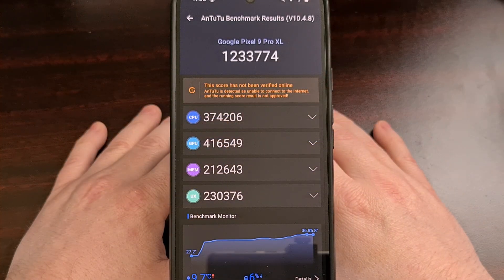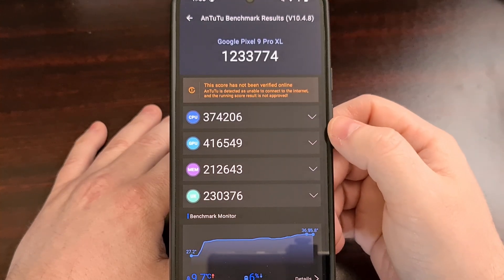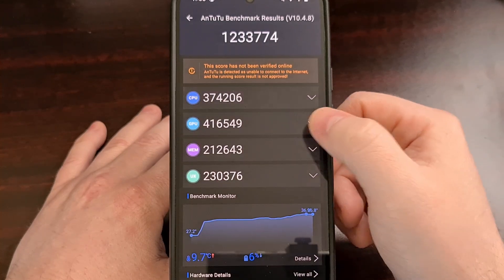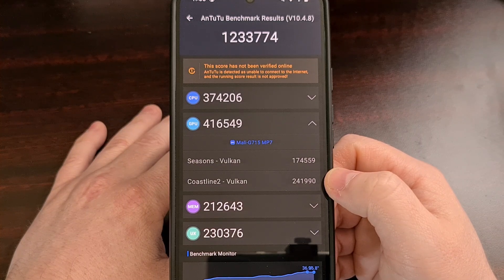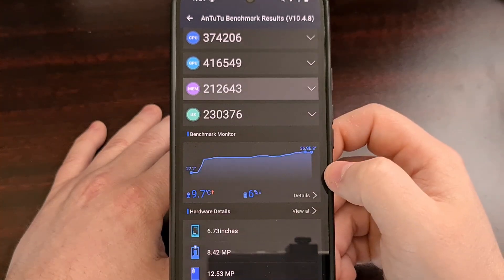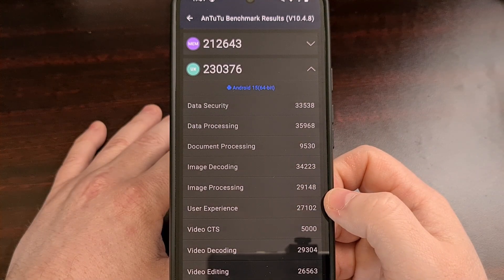Antutu has finished up its benchmarks, and we can see the Pixel 9 Pro XL from Google was able to achieve an overall score of 1.23 million, which can be broken down into a CPU score of 374,000, a GPU score of 416,000, a memory score of 212,000, and a user experience score of 230,000.